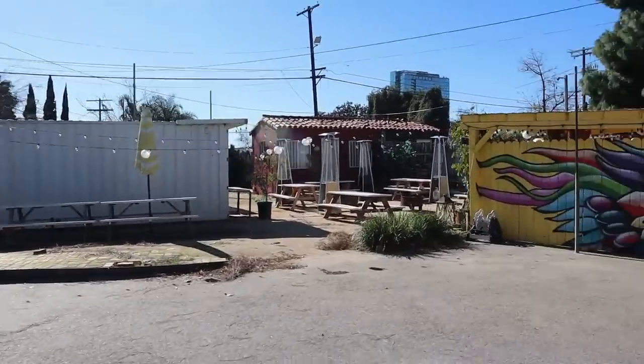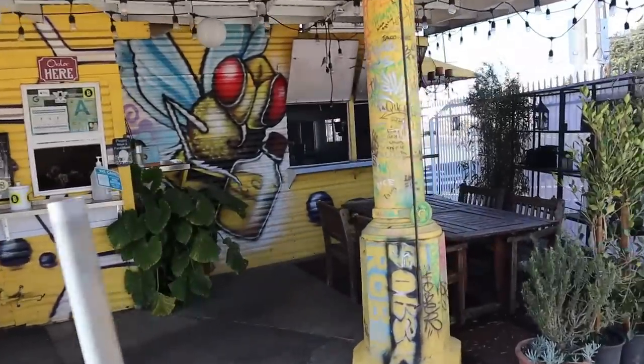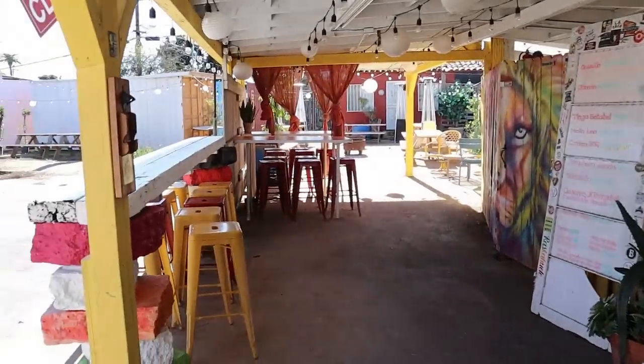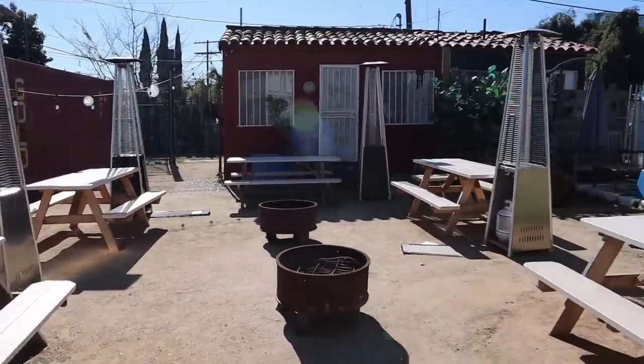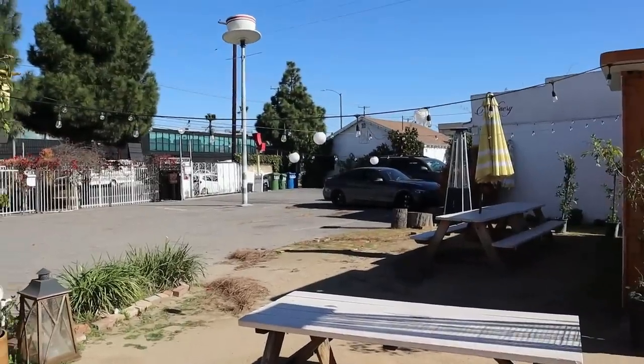This taqueria looks unlike a lot of taquerias I've seen in Los Angeles. It almost looks like you walked into somebody's backyard or a shack. When you come in, this is where you place orders, and the menu is to the left. There's a big seating area, and when you go to the left-hand side, it really does look like somebody's backyard — maybe in Mexico. There are lights, so it's probably a very nice experience at nighttime.